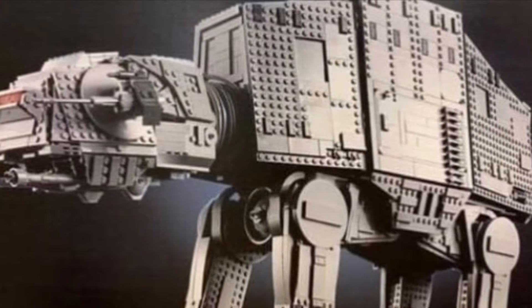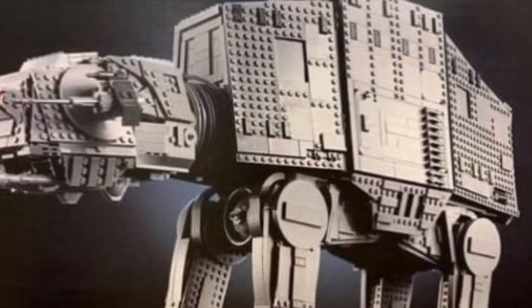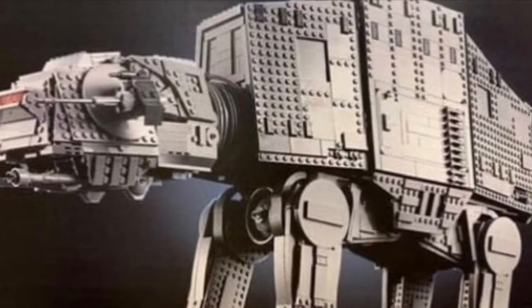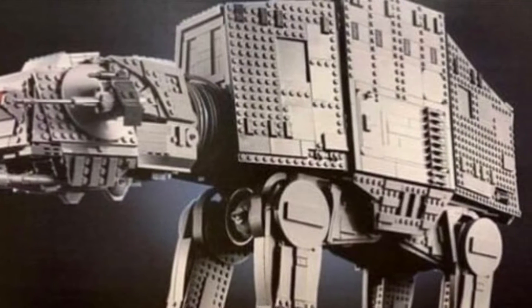This set is insane. We have leaked pictures today. This set is gonna have five snowtroopers, two AT-AT pilots, and General Veers, and Luke Skywalker.